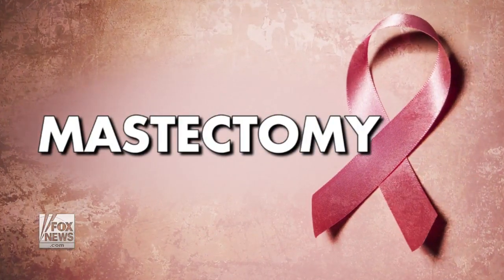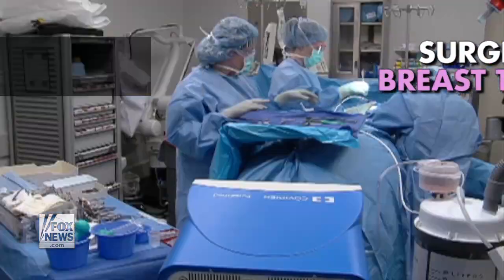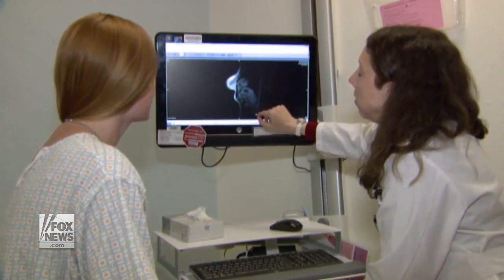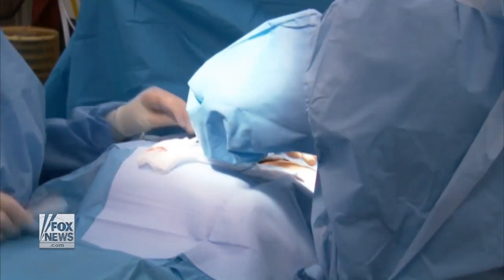Mastectomy: A mastectomy is surgery to remove all breast tissue from a breast as a way to treat or prevent breast cancer. Surgery to restore the shape of your breast, called breast reconstruction, may be done at the same time as your mastectomy or during a second operation.